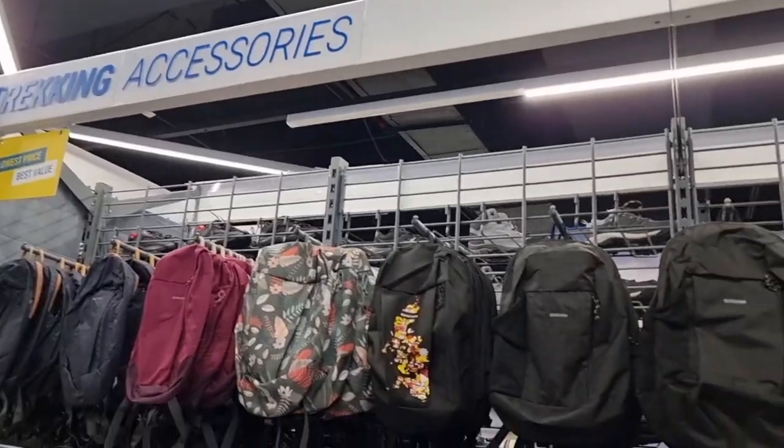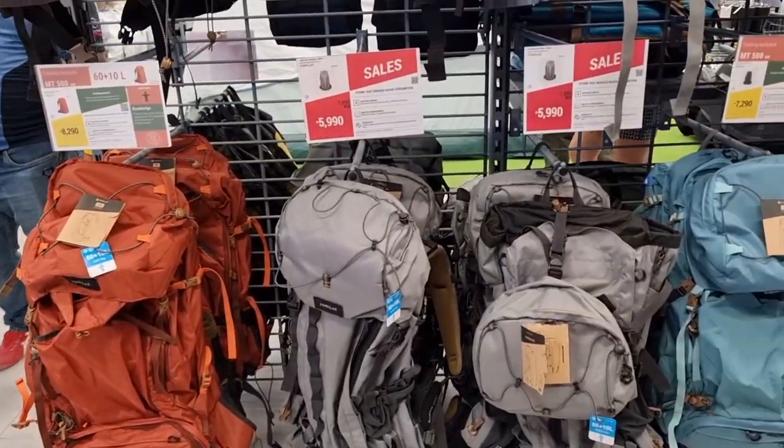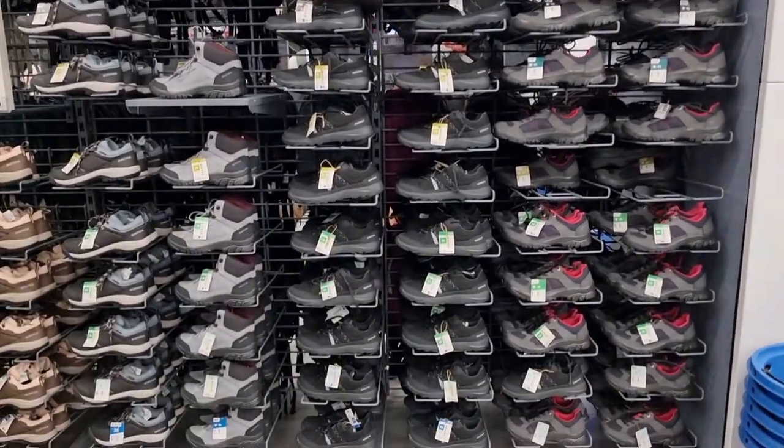If you're looking for hiking gear, accessories, and bags, they also have some options. It's actually functional and works the same as Naturehike and other brands.